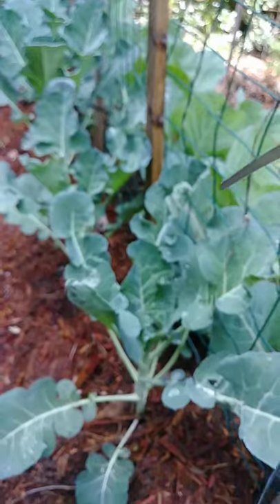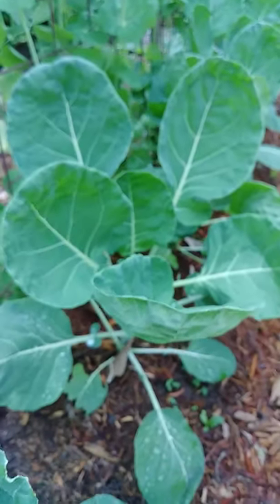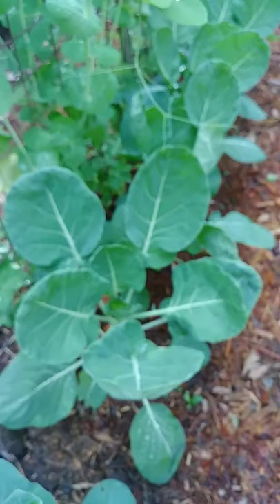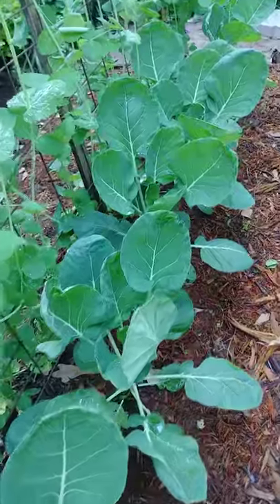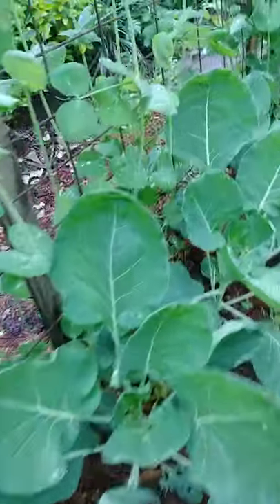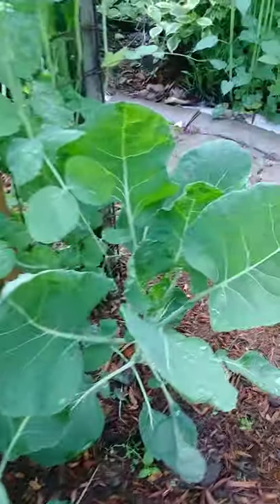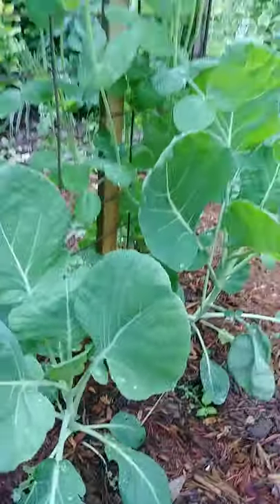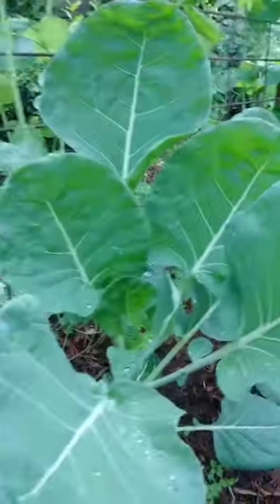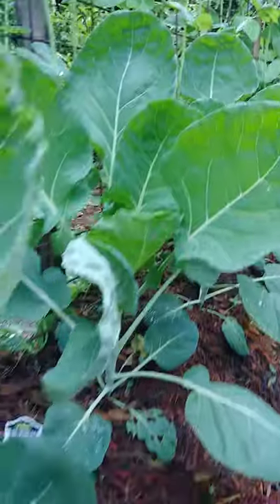And let's go to our brussels sprouts. There's not much going on right now with the brussels sprouts — maybe next month we can see some forming.